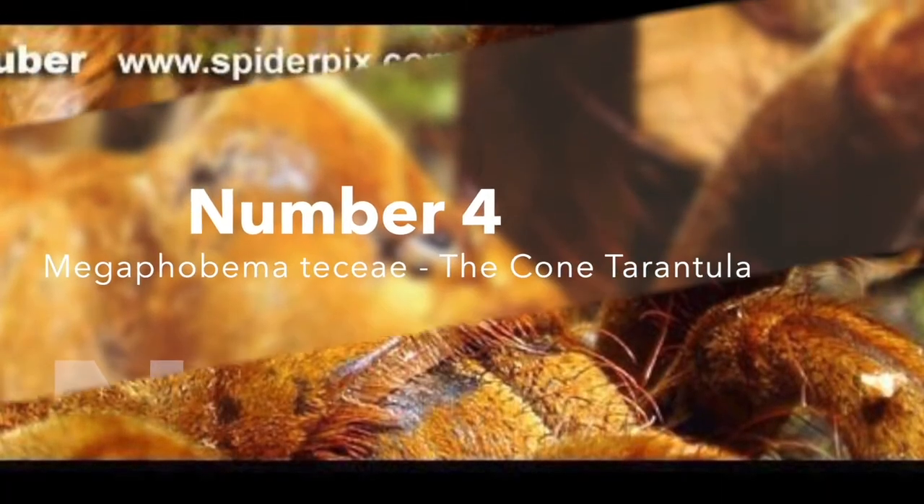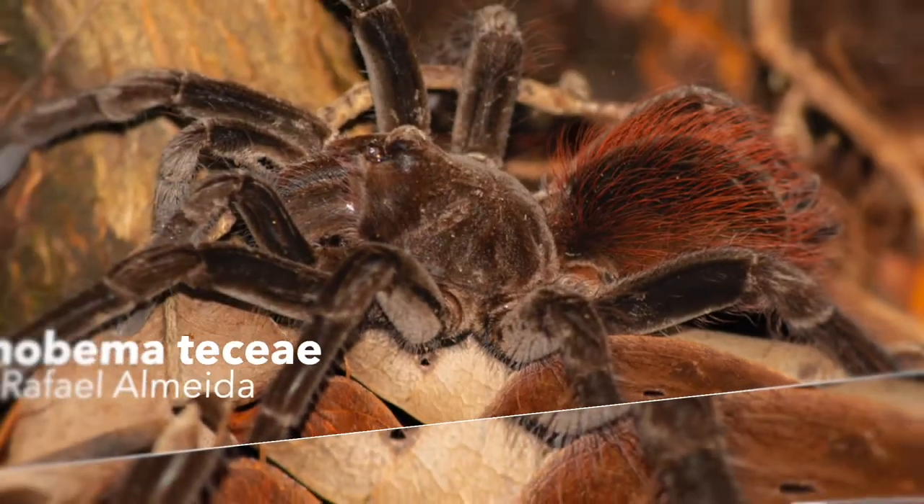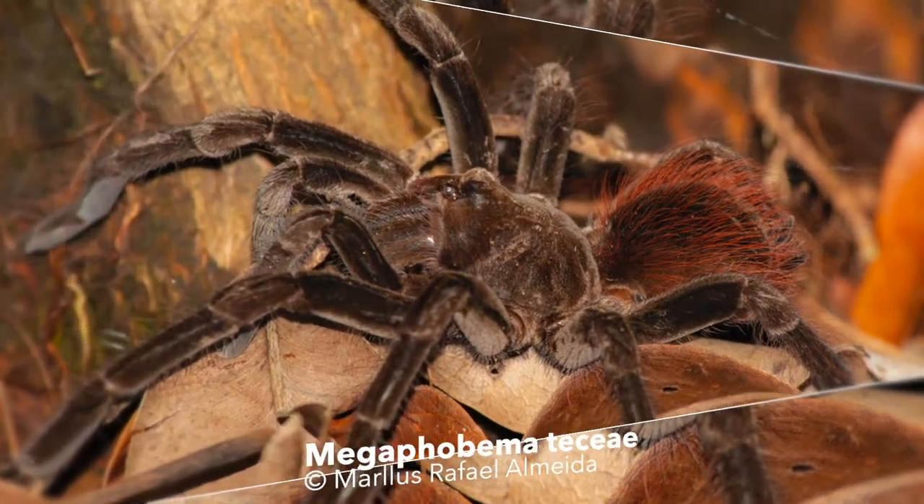Number 4: Megaphobema tessi, a giant goliath bird-eating size tarantula with a horn — or better said, a cone. This tarantula is unique in its morphological features and has not yet been established within the pet trade.